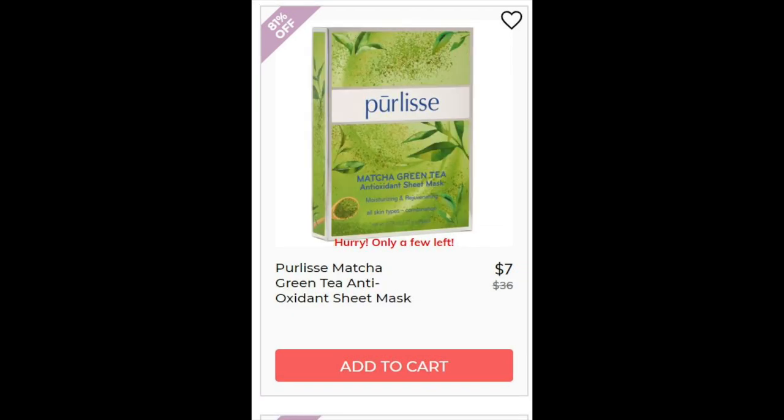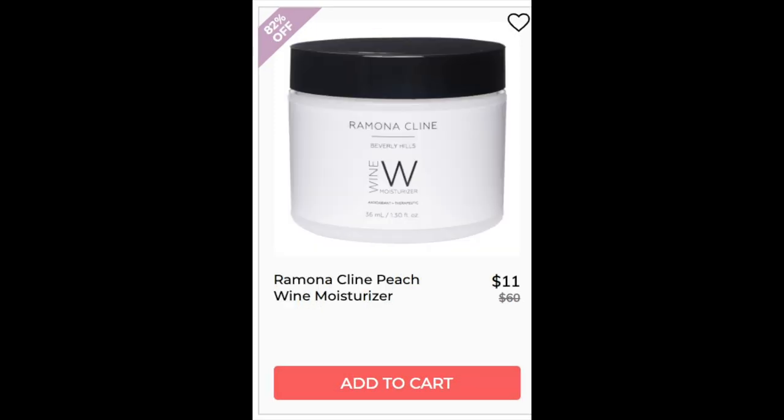For the Pearly's Matcha Green Tea Antioxidant Mask, this one has a 94% rating with 19,879 reviews. Pretty much positive — people just saying that they like it. For the Ramona Klein Peach Wine Moisturizer, it has a 5 star rating with 19 reviews. People say it's intensely moisturizing and absorbs well. It has shea butter and glycerin and is water-based. It contains coconut oil ingredients as well, so if that causes you to break out, just think about that.